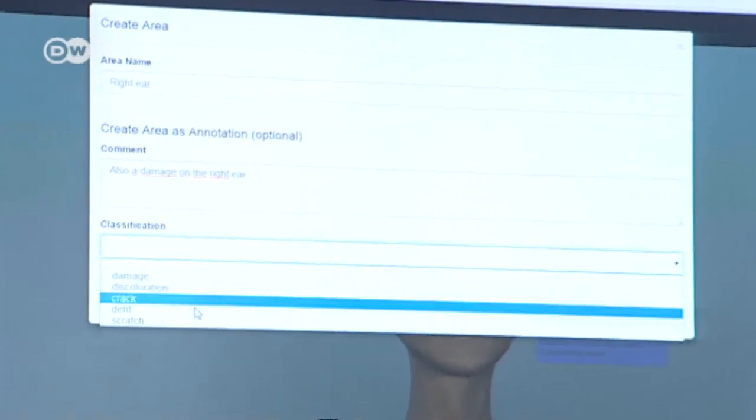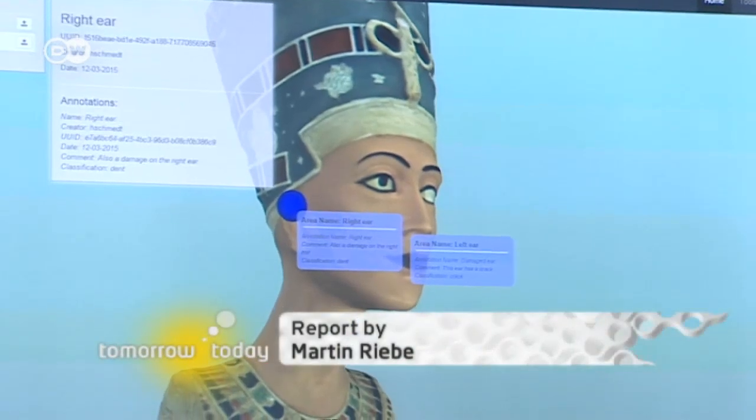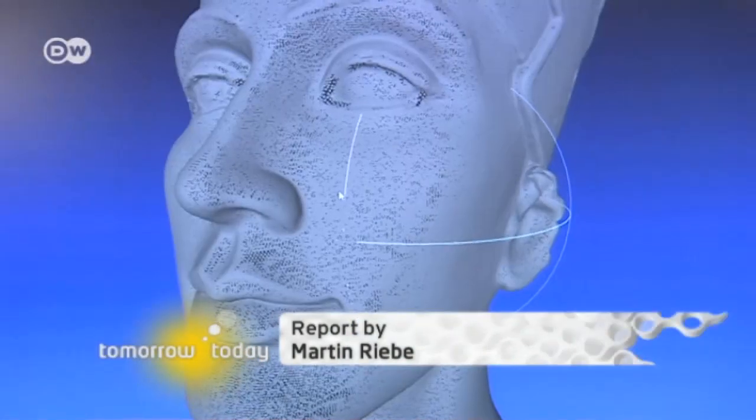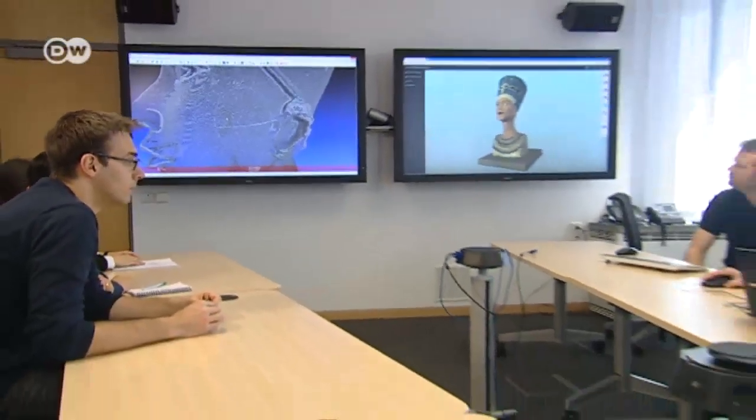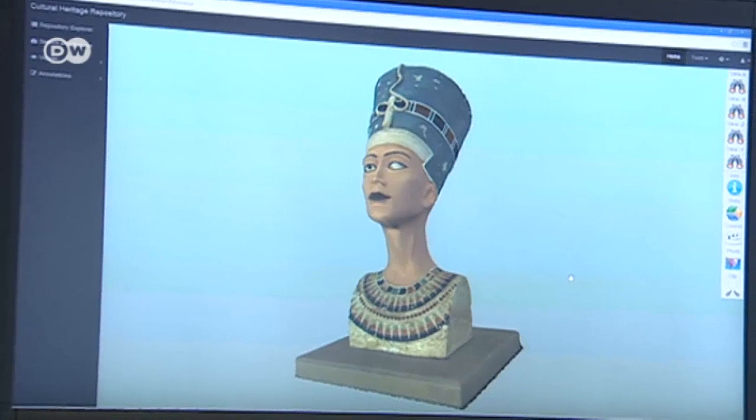Additional data, for example about its condition or the artist who made it, can then be linked to the finished 3D virtual model. The innovation opens up whole new research avenues for museums and researchers. And once the images are printed and disseminated, it will help banish the danger of our valuable cultural heritage being lost forever.